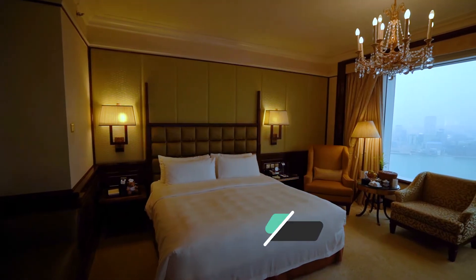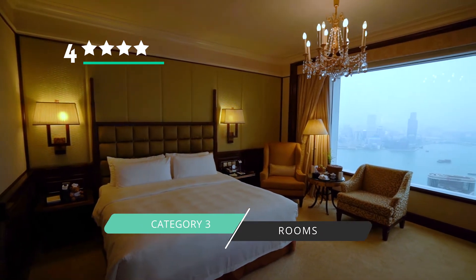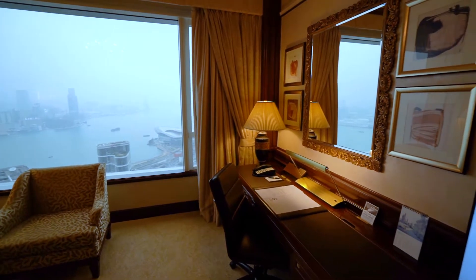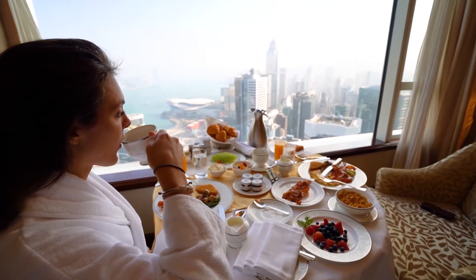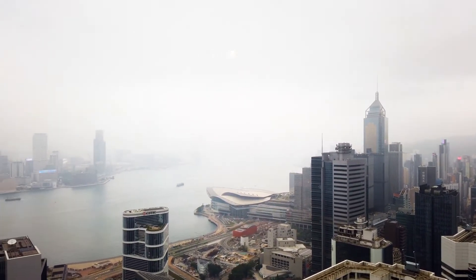Our third category is rooms. Rooms we rate four stars. The rooms are absolutely stunning and we are on the 54th floor here. When you walk in, the first thing you see is just an insane view of the harbor and of the rest of Hong Kong. The room is beautiful, elegant, with a classic style that we absolutely love. And honestly, in this hotel there's really not a bad view from the rooms.